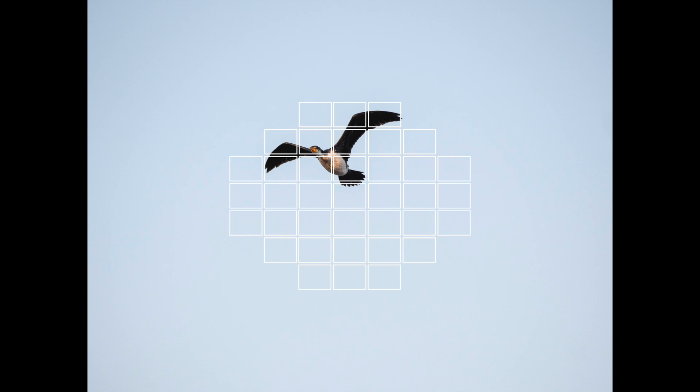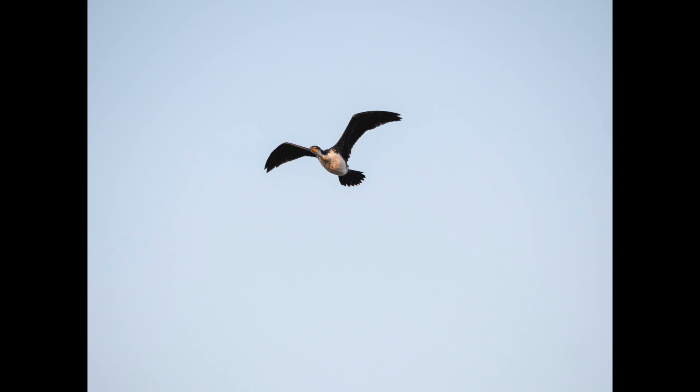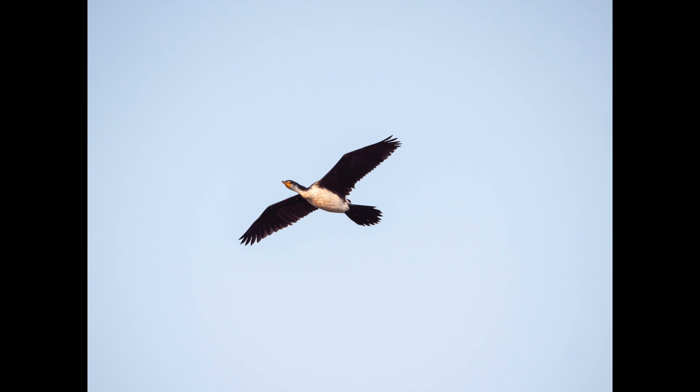This is what the custom multi-focal point screen looks like in the viewfinder, with the central 37 of 255 focus points selected. You can shrink or enlarge this selection and move it around the screen to suit your composition. While this isn't the greatest shot as the bird is too far away, the following 28-shot sequence demonstrates that once the camera grabs focus it maintains that focus throughout the entire sequence, despite me being unable to keep the fast-flying bird in the centre while panning hand-held. First in real time at 10 frames per second, then slowed down a little so you can see the focus on the bird better.